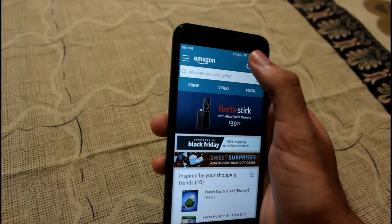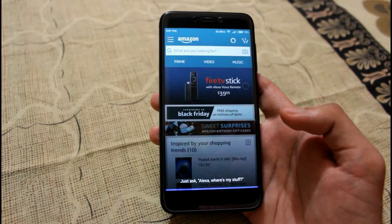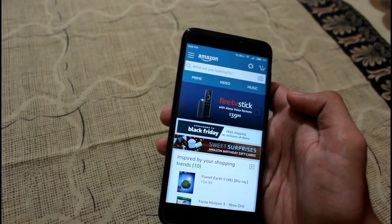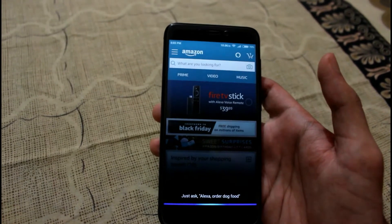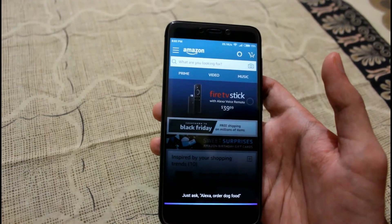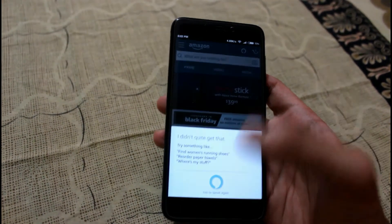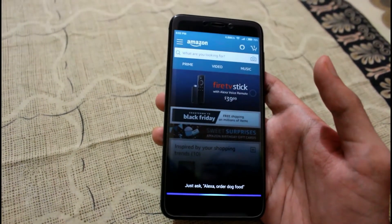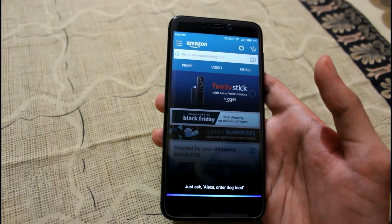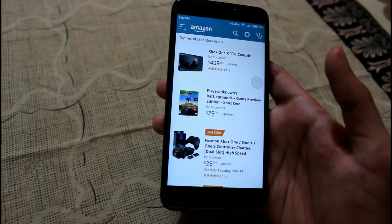Let's try another. Okay Alexa, I want World War 2. Sorry, I don't know that. Okay, that's fine. Alexa, I want Xbox One X. Sorry, I'm not sure. Come on, I want Xbox One X. Showing items matching Xbox One X. There you go.